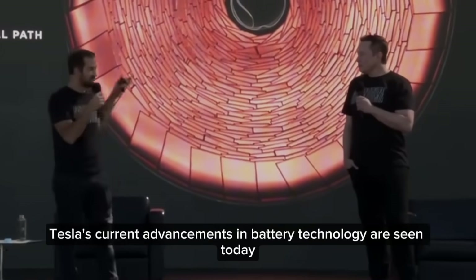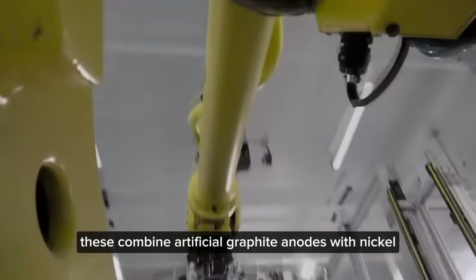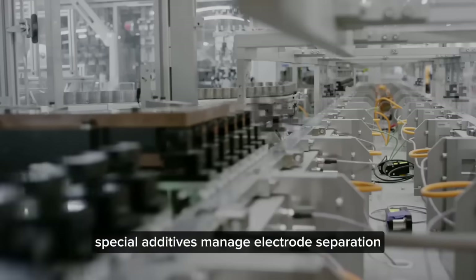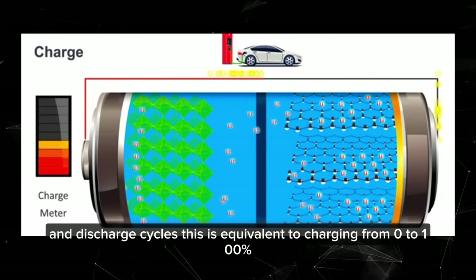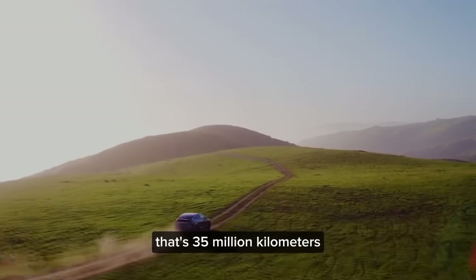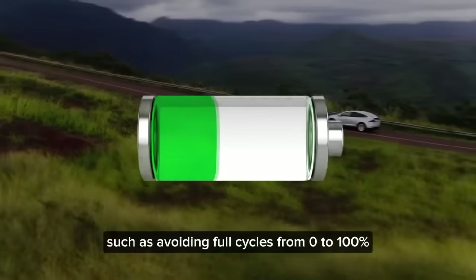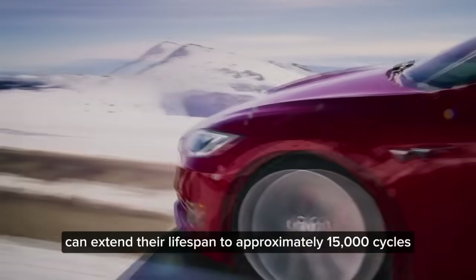Tesla's current advancements in battery technology are seen today with the use of NMC532 batteries. These combine artificial graphite anodes with nickel, manganese, and cobalt, ensuring durability and efficiency while allowing for fast charging without compromising integrity. Special additives manage electrode separation, enabling these batteries to endure up to 10,000 full charge and discharge cycles, equivalent to charging from 0 to 100%, projected to power vehicles for over 200 miles — that's 35 million kilometers. Further studies suggest keeping batteries between 0 to 80 or 90% can extend their lifespan to approximately 15,000 cycles.